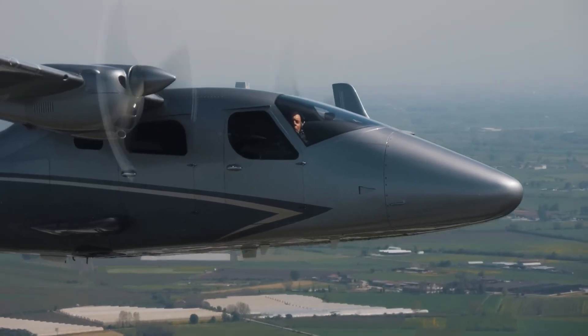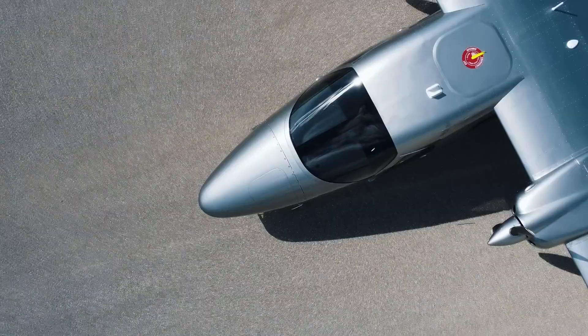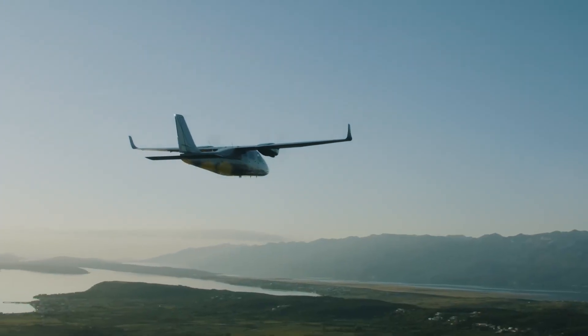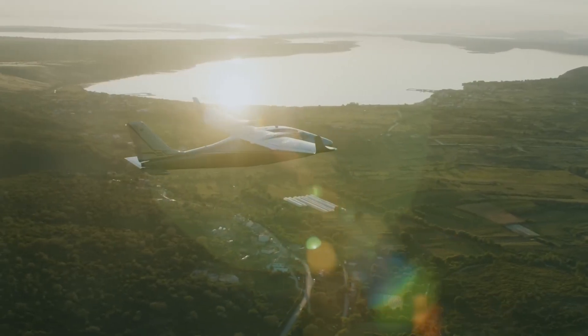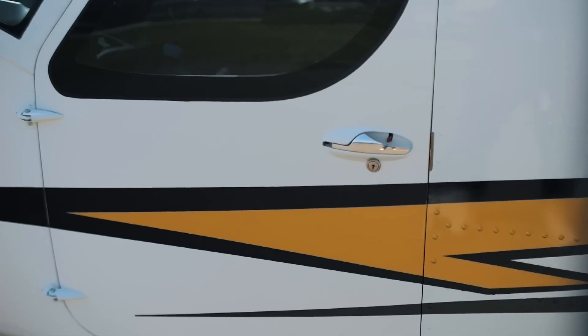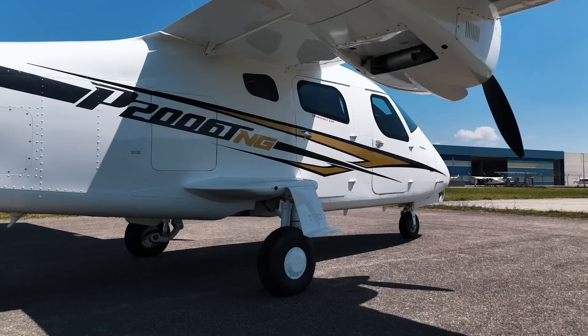Its low operating costs, combined with smart design and advanced avionics, allow pilots to operate safely and efficiently without the need for a jet. The P2006TNG exemplifies practical aviation, blending modern technology with proven reliability, making it suitable for both professional and recreational pilots seeking a versatile and economical twin-engine option.